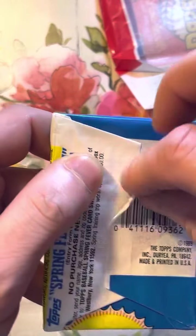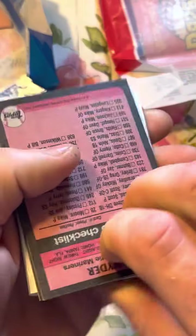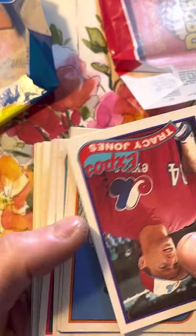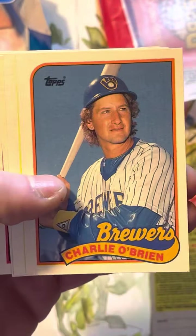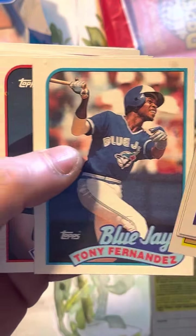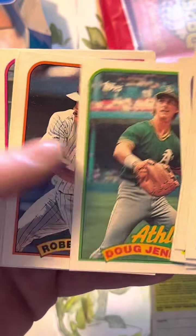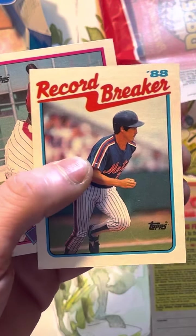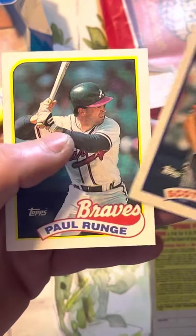And then we got '89 Topps. I think we're looking for Craig Biggio and some other people in this. Larry Walker, maybe. I'm not sure. This is a lot better setup than before. Roberto Alomar rookie! Andres Galarraga all-star. A record breaker. I like the design of these.